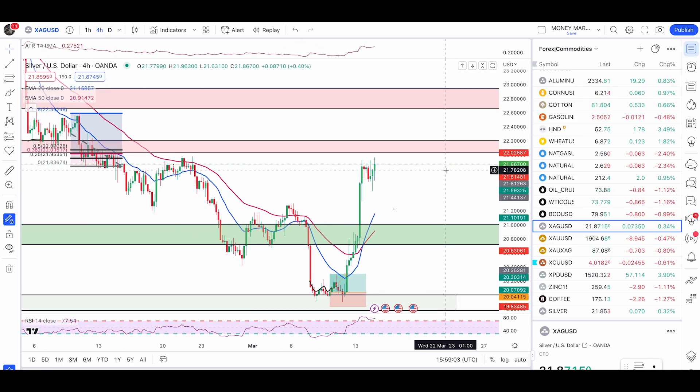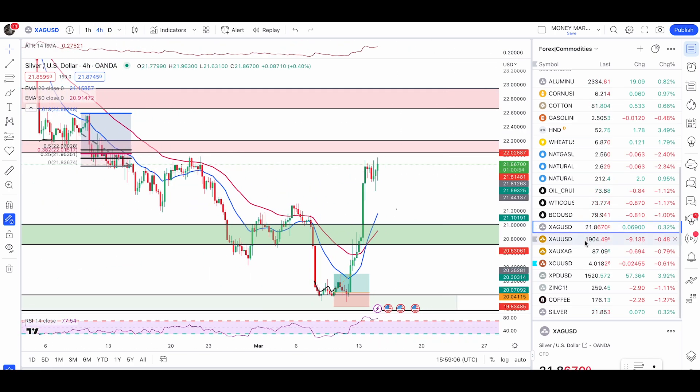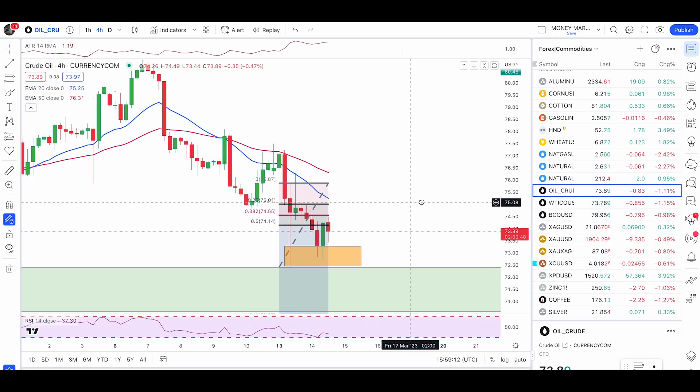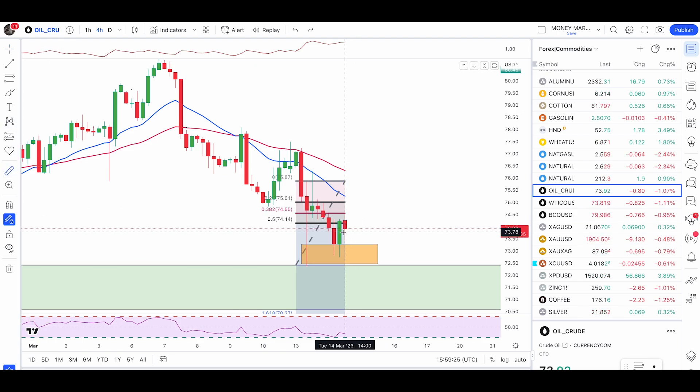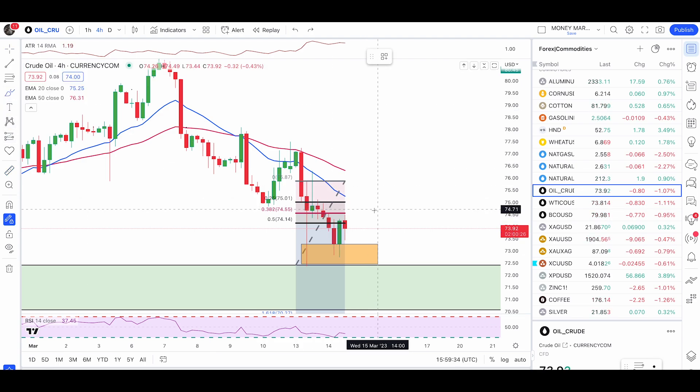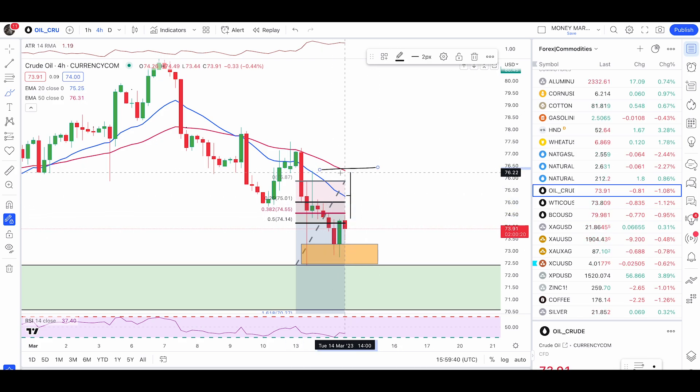Let's check crude oil. The price did hit the zone right here — we have a double bottom pattern with a bullish engulfing. The target would be 1.2 dollars. If you entered with a better price, that 1.2 dollar target comes in around 74.89. I'm still expecting price to push up, break above the 20 EMA, then the 50 EMA, from where we can expect another push down. We have a valid pattern here as well.